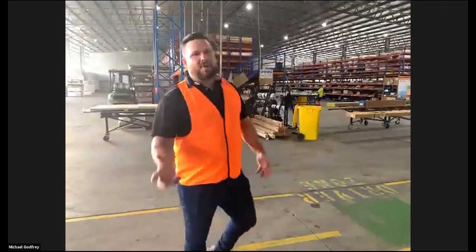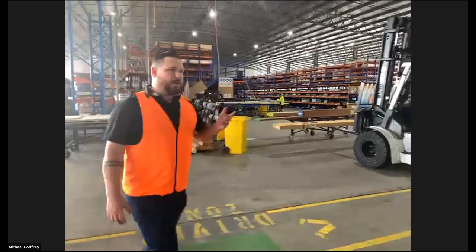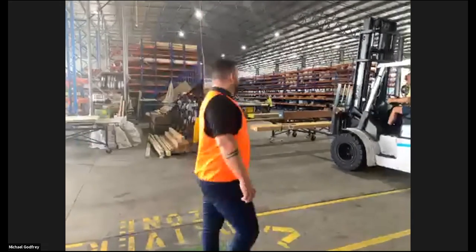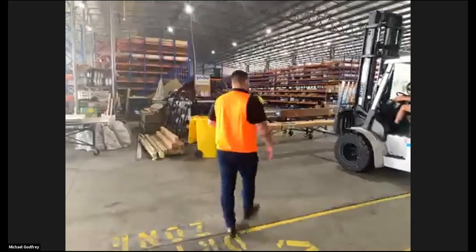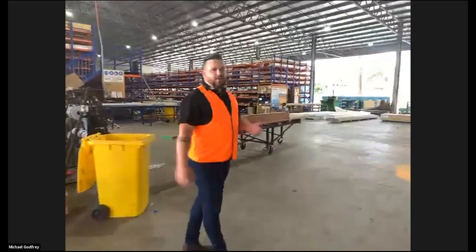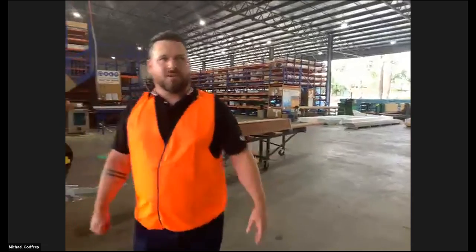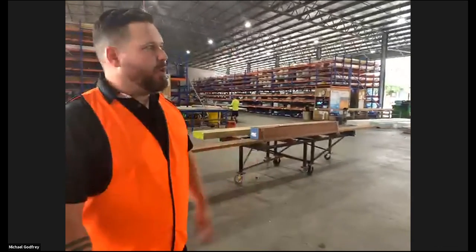Okay, so Shed 1 is where we do all our piece orders. I'll bring you down the rack. So in Shed 1, we actually open at 5am in the morning and don't close until 10. That is why we still have forklifts currently running, picking orders.